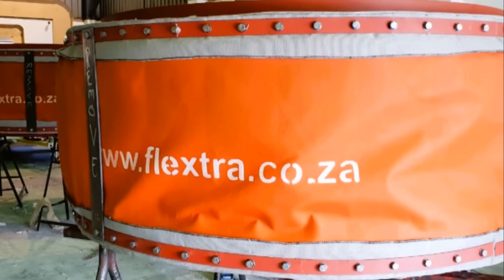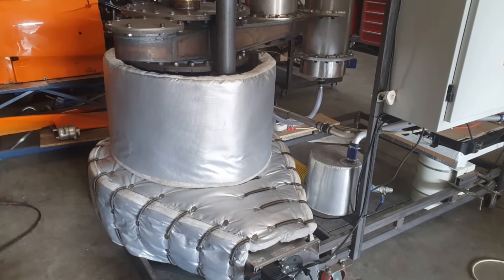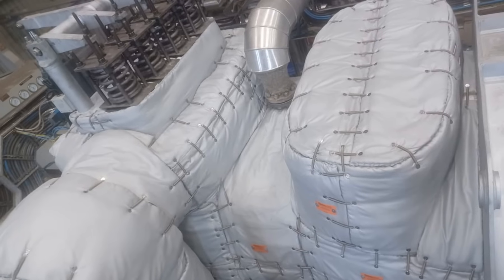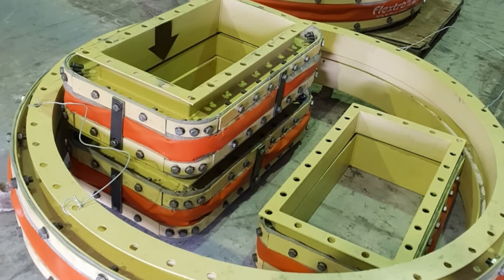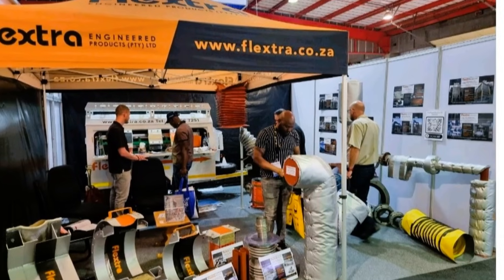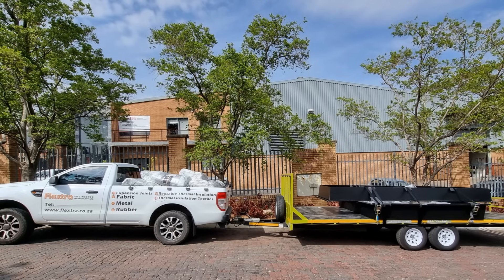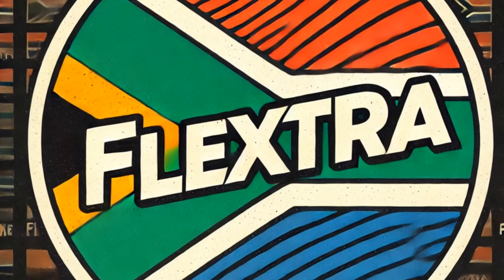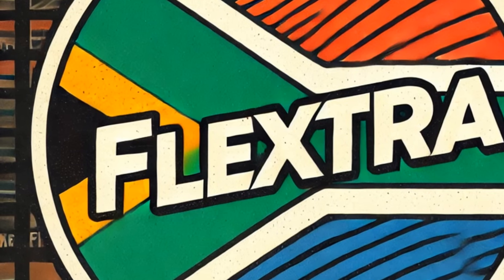The Flexstra Engineered Products advantage: custom built for success. What sets Flexstra apart is our unwavering commitment to providing custom solutions tailored to your specific needs. There is no one-size-fits-all approach with our product offering. We listen to your challenges, analyze your requirements, and design solutions that perfectly match your specifications, with quality as a cornerstone. We offer comprehensive services from initial consultation and design to manufacturing, installation, and ongoing maintenance — your one-stop shop for all industrial insulation and expansion joint needs. And because we manufacture all of our products locally in South Africa, we can offer competitive pricing, faster lead times, and dedicated support.